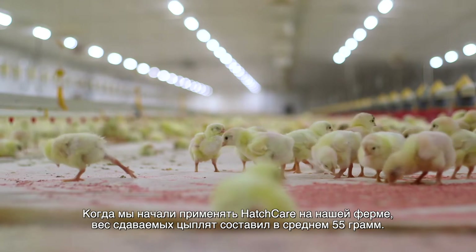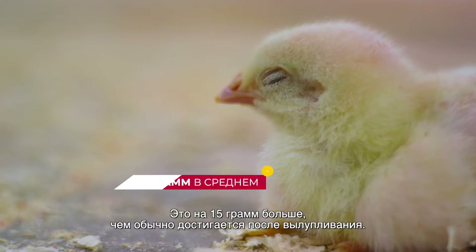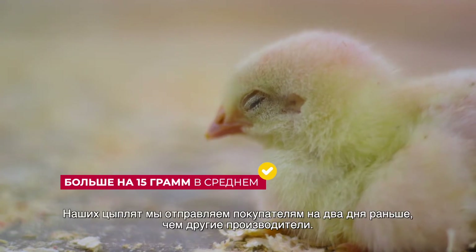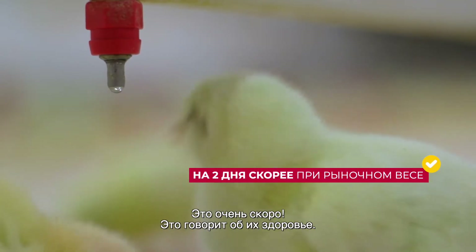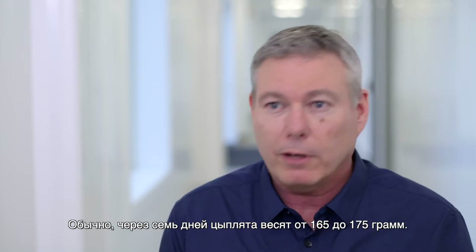The first Hatch Care chicks we placed on our farm were 55 grams on average at placement, which is probably 15 grams heavier than we'd normally see in a regular hatchery. Our chicks are reaching market weight two days sooner than other sources — that is really fast. That's an indication of true health.